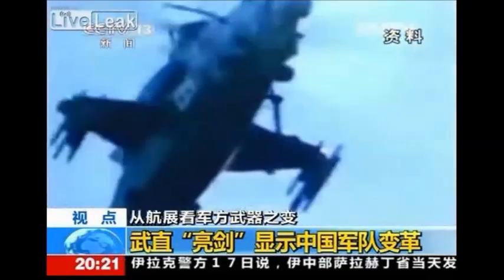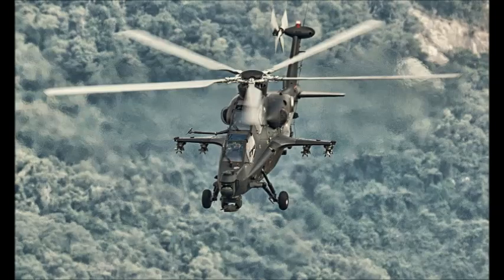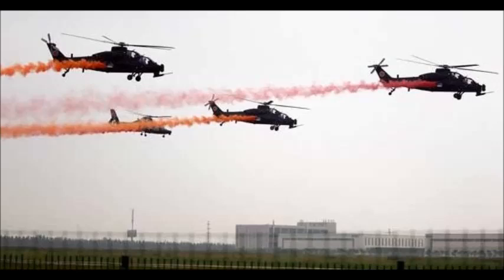This Chinese helicopter is fitted with a millimeter wave fire control radar, which is fully solid state and fully digitized, weighing 69.5 kg — less than half of a similar former Soviet system.